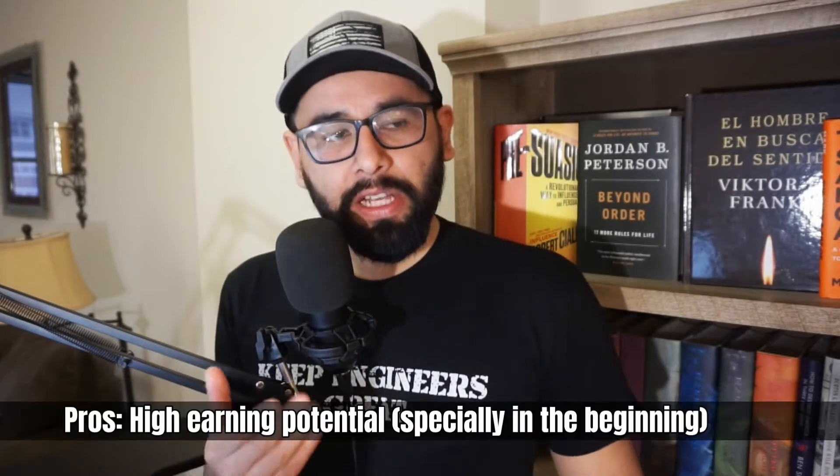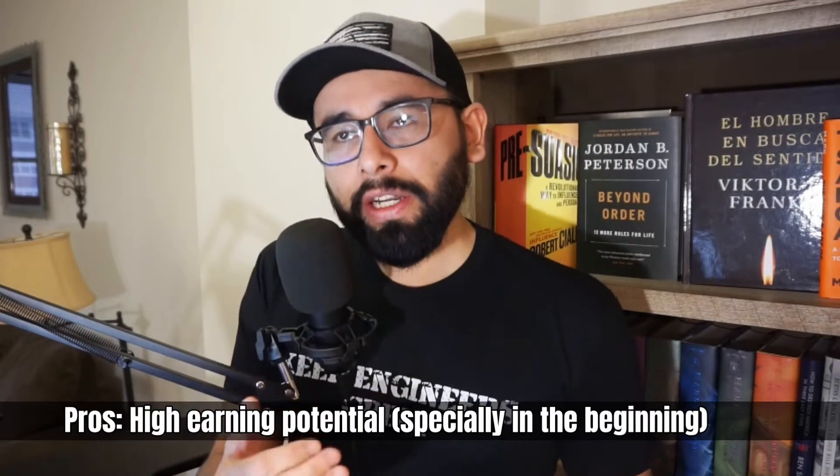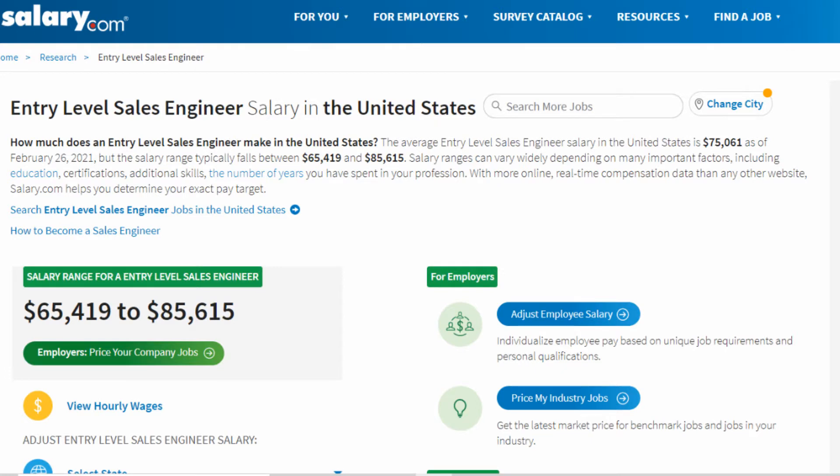The number one thing I want to mention is the high earning potential. Sales engineers typically don't need a lot of experience, so they could start at a relatively higher salary than other engineers on a yearly salary. That's mainly because they get paid on commission as well, on top of their base salary, which gives sales engineers a little boost in earning potential.